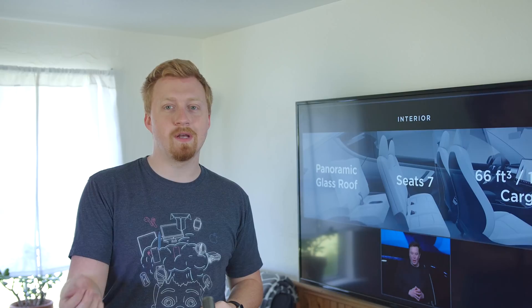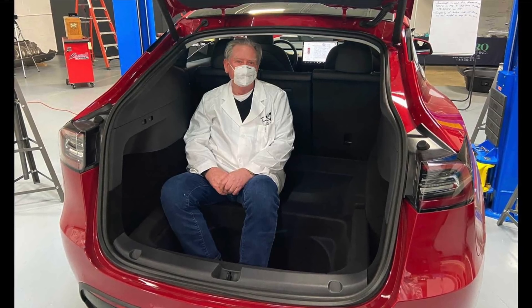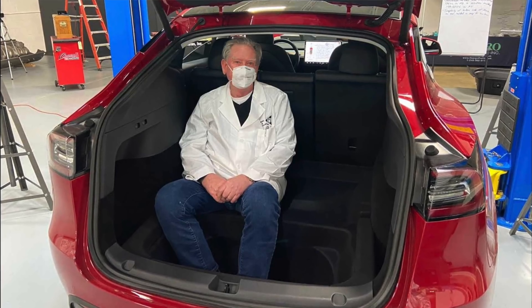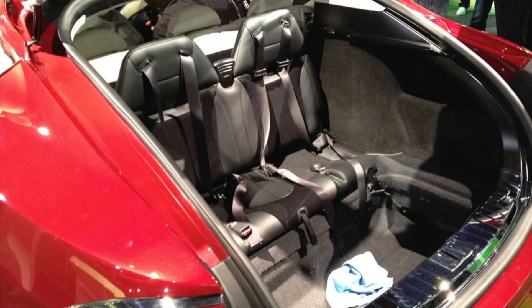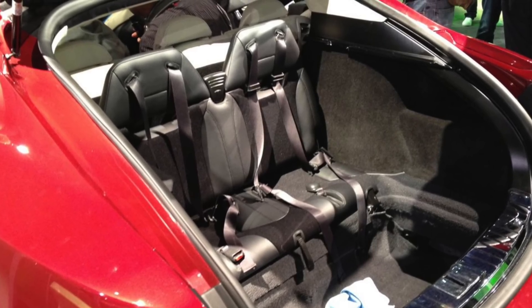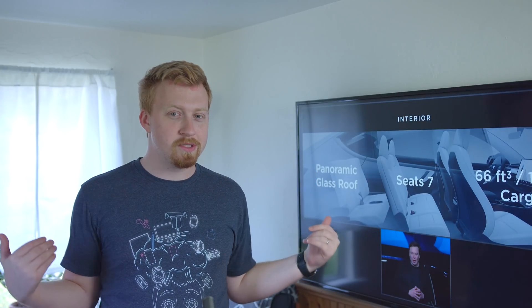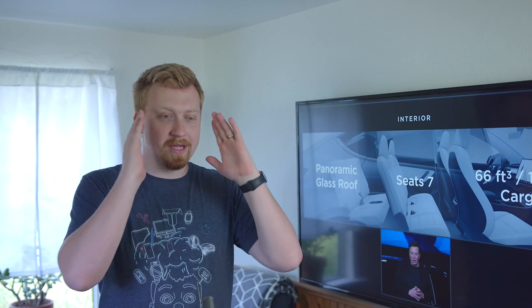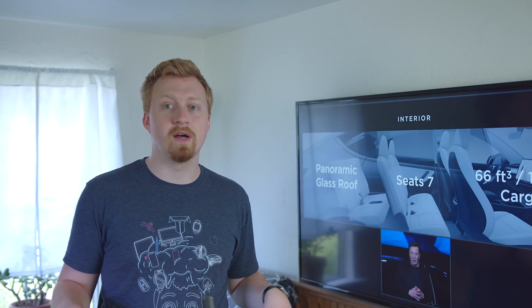Sandy Munro has been doing teardowns of the Model Y and very easily showed us how a third row could be possible if the back seats are facing outward, similar to the Model S, which technically did have a seven-seater option that allowed smaller people or kids to sit in the back, closed off from the rest of the vehicle and facing out behind. Sandy Munro showcased that by just taking out the little floorboards normally used for cargo coverage, he could sit in the back of the vehicle.